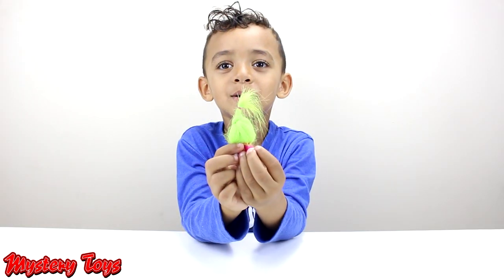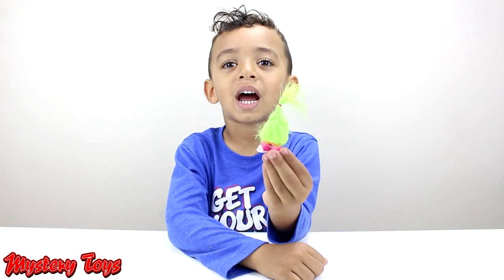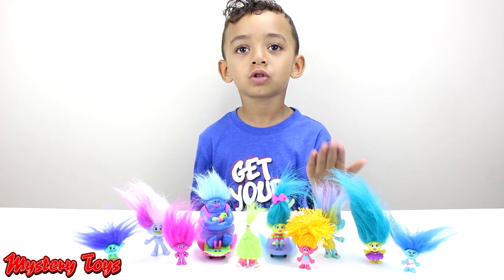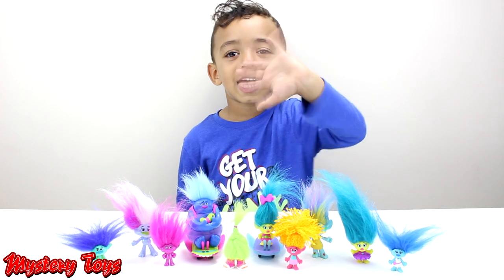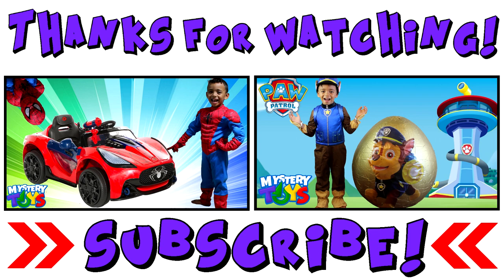Hey you guys, this Troll doesn't have any face. Here we have Fuzzverse. Look at all these Trolls we got. They're so cool. Thanks for watching. Bye guys.